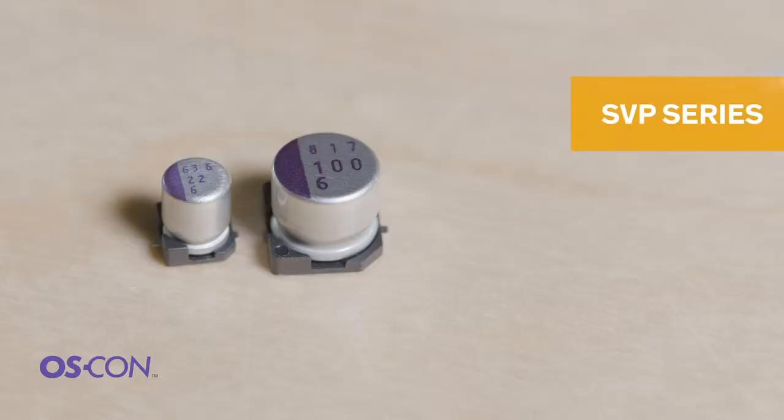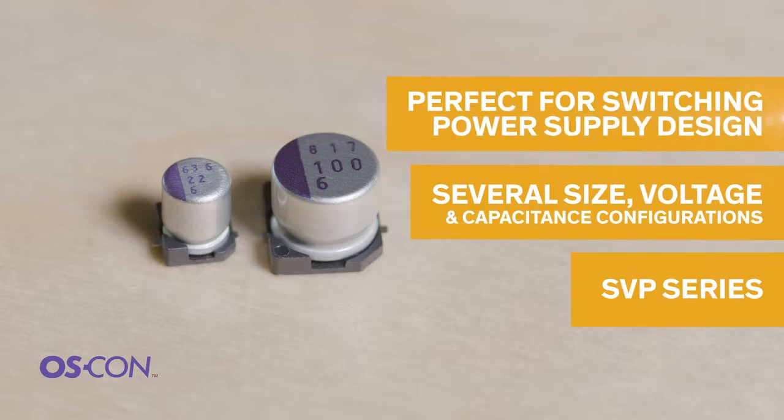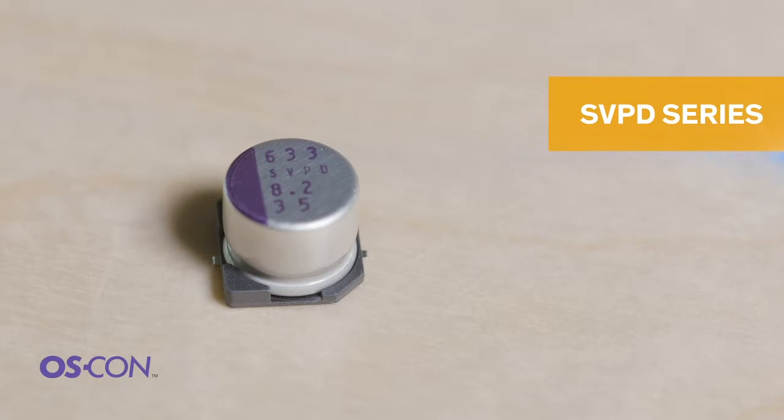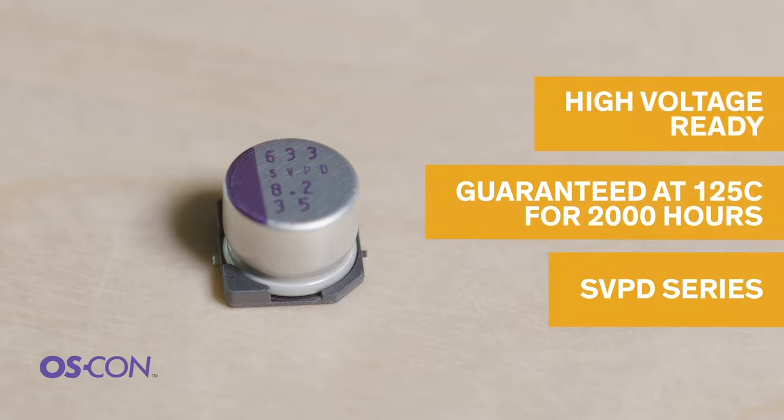The OSCON family of capacitors are aluminum polymer solid caps that come in a large variety of configurations in either SMD or radial lead termination styles. The SVP series has several different size, voltage, and capacitance configurations that make them perfect for switching power supply designs. The SVP-D sub-series is guaranteed at 125 degrees Celsius for 2,000 hours and is intended for high voltage applications, and is a subset of the SVP series.